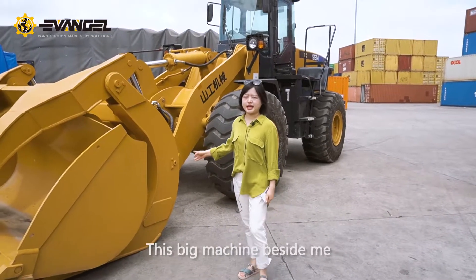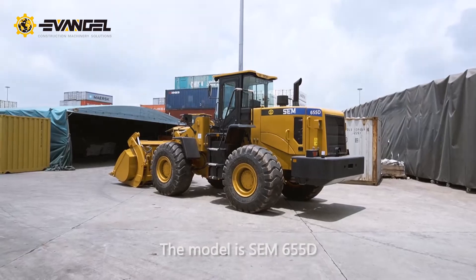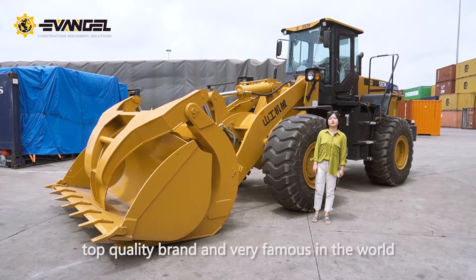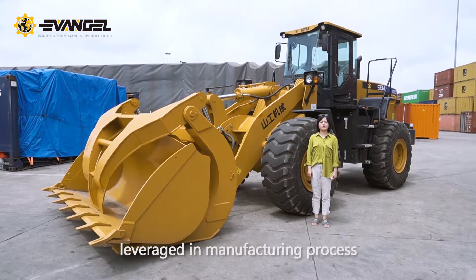This big machine beside me is the SEM rail loader. The model is SEM 655D. SEM brand is under Caterpillar — a top quality brand and very famous in the world. Caterpillar's production system is leveraged in many factory processes.